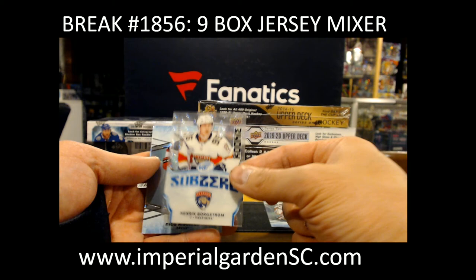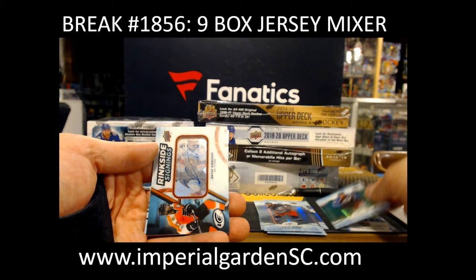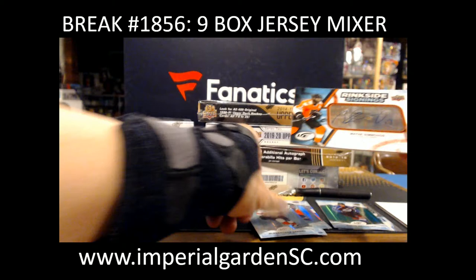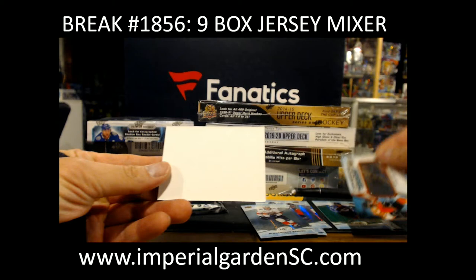So we got Seth Jones for the Blue Jackets screen. Sub-Zero, Henrik Borgstrom. We got a green, a Miko Rantanen, and ringside signings for the Philadelphia Flyers, Wayne Simmons — he did sign right in the card, so I'll put that down and hold this up so you guys can actually see the auto. Going out to Philly, and the Flyers going out to Big Cat. Going out to Maurice.